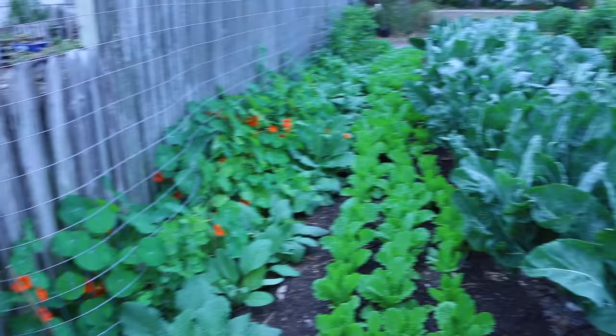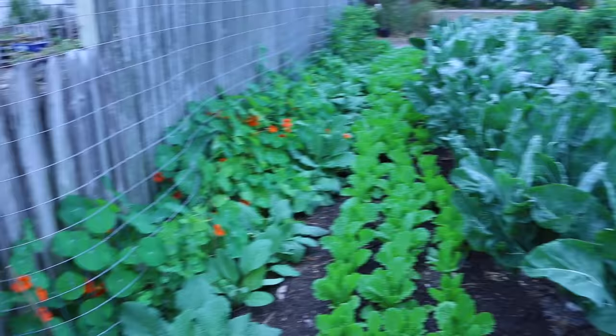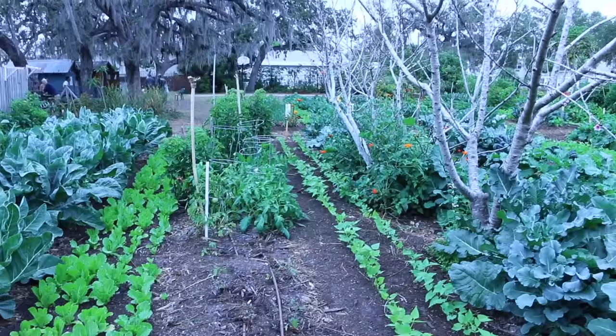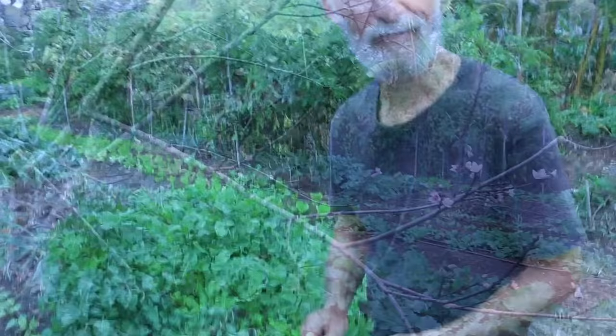And you have peas — snowpeas. There's lots of romaine, a few tomatoes, some beans, broccoli, and another peach tree flanked by a fig and a persimmon.